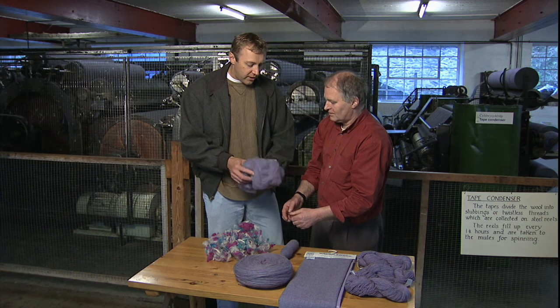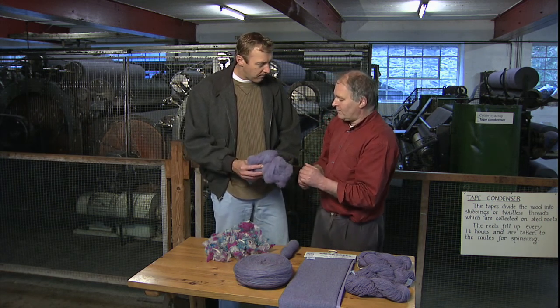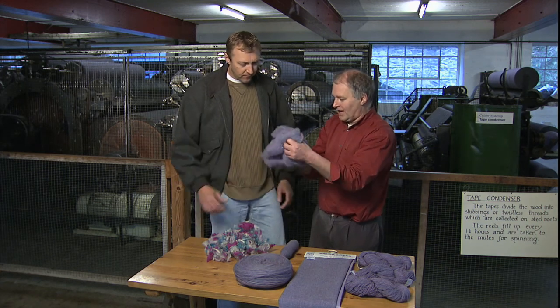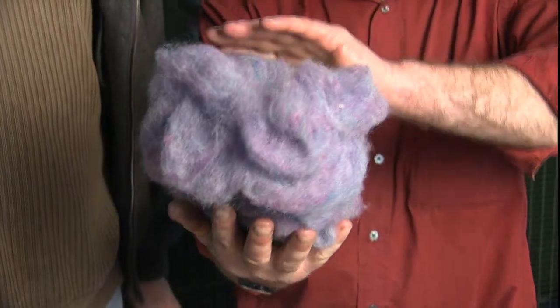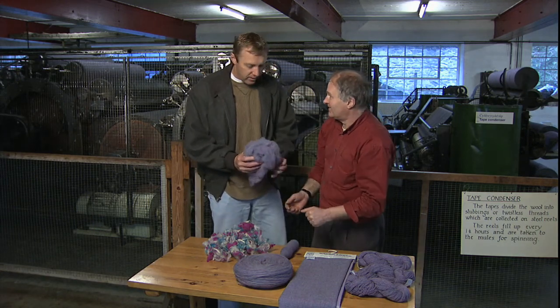So instead of clumps we've got individual fibres. Now, what makes wool here in Wales better than in other places in the world? It's a very soft bouncy wool. If you get hold of it and squeeze it, it's got thousands of lovely little springs in it, and it bounces up — this makes it bouncy and warm.